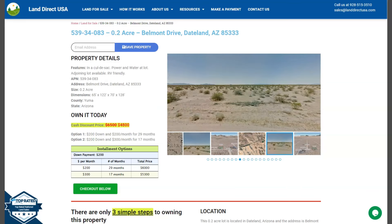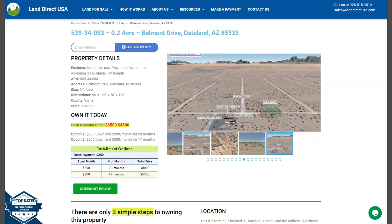Hi, this is Royelle from Land Direct USA, your source of quality and affordable land. We have here a 0.2 acre lot. This is at Dateland, Arizona, and this is in Yuma County.